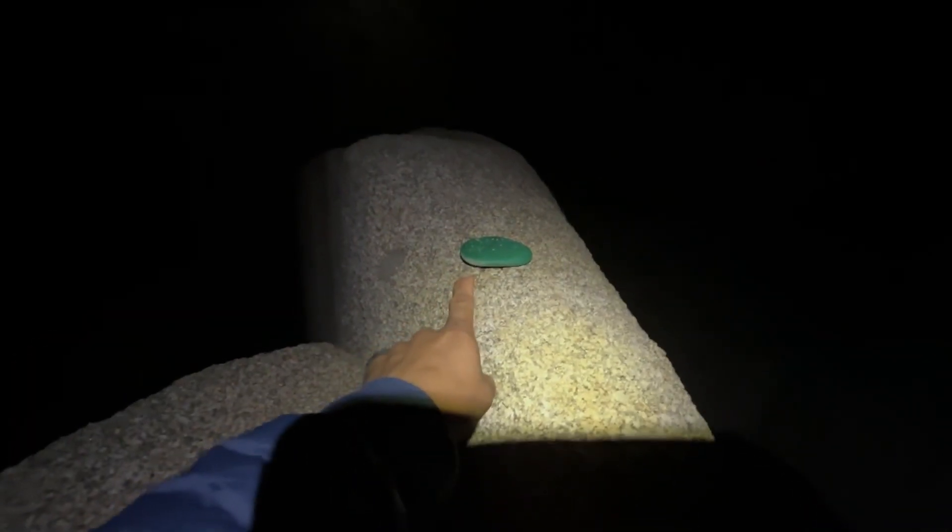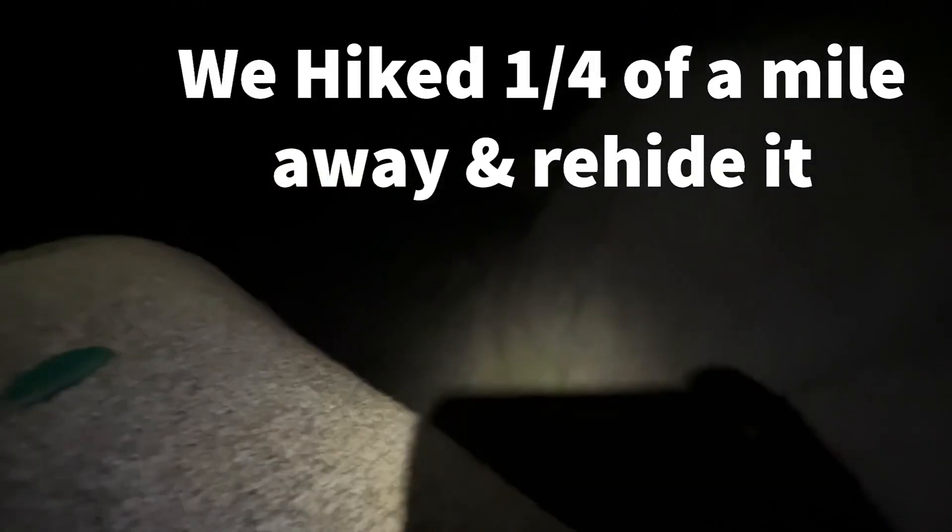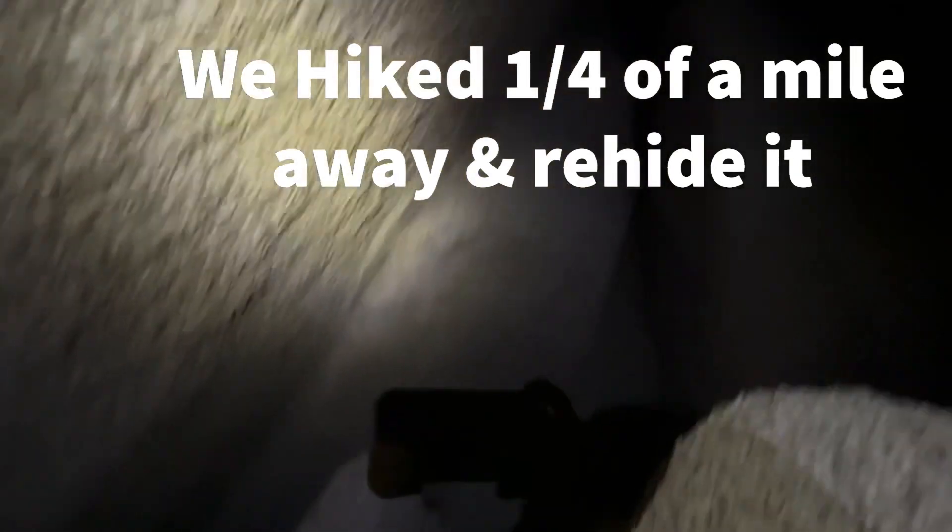We just rehid the rock over there. To climb here, I kind of went through there and climbed those rocks. Jose is over there — it's kind of hard to see at night. It's not a super dangerous spot, so hopefully somebody finds it and rehides it.